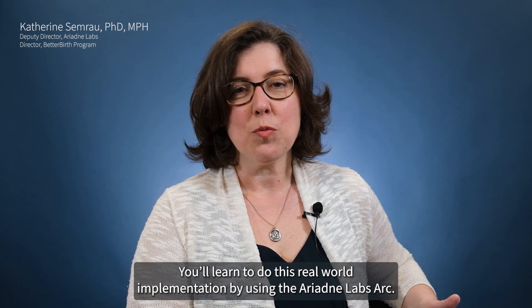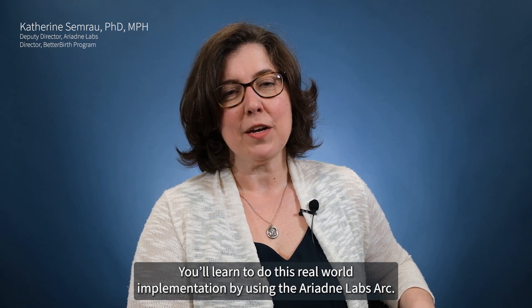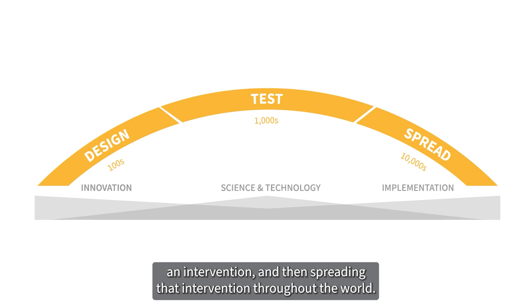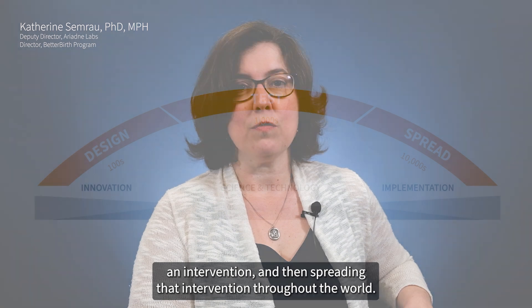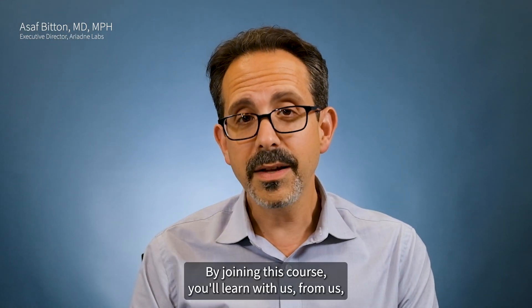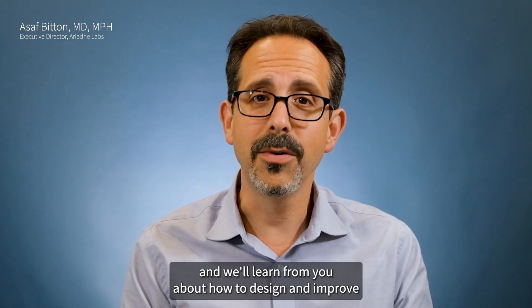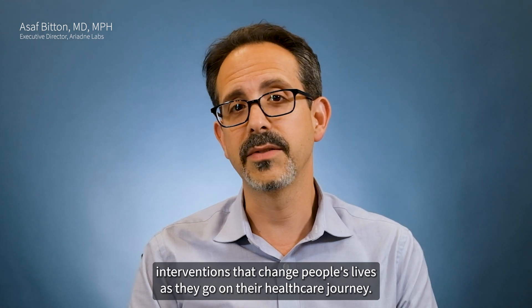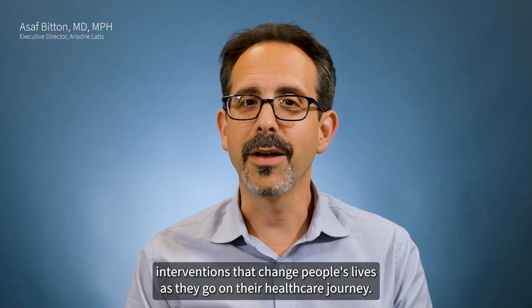You're going to do this real-world implementation by using the Ariadne Labs ARC. This is a methodology that focuses on innovation, testing and evaluating an intervention, and then spreading that intervention throughout the world. By joining this course, you'll learn with us, from us, and we'll learn from you about how to design and improve interventions that change people's lives as they go on their healthcare journey.